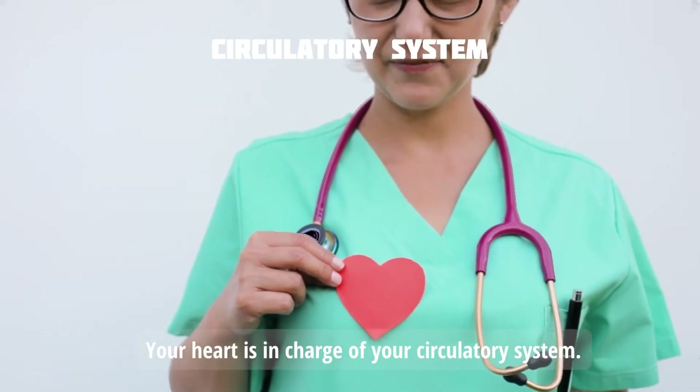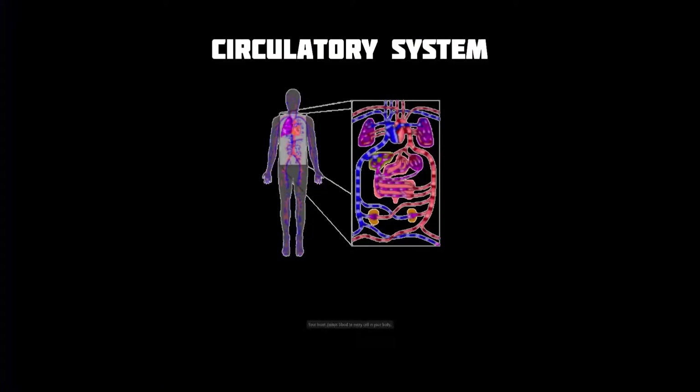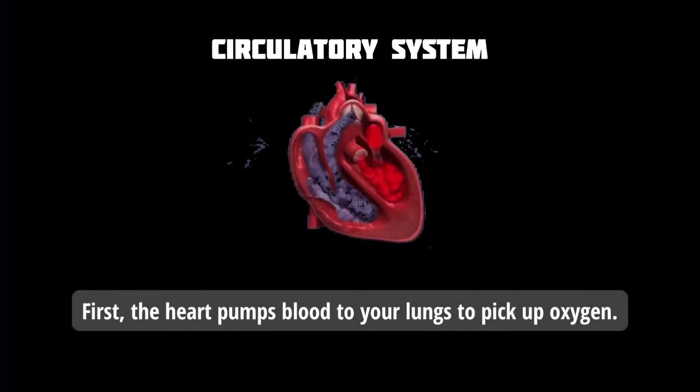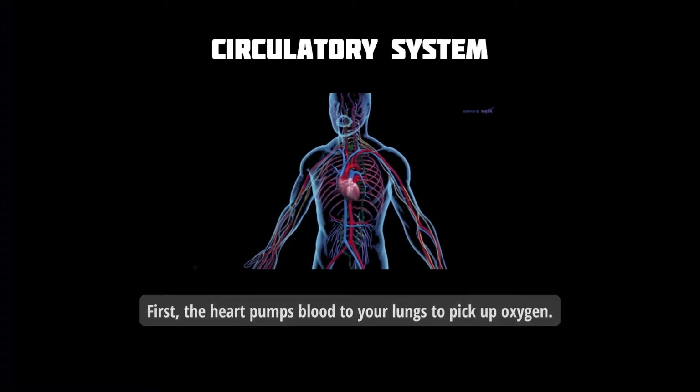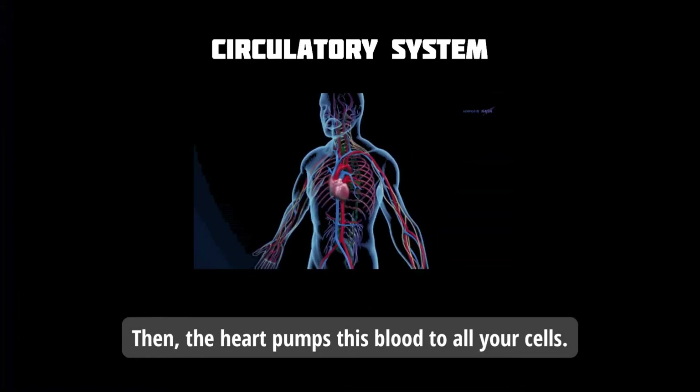Your heart is in charge of your circulatory system. Your heart pumps blood to every cell in your body. First, the heart pumps blood to your lungs to pick up oxygen. Then, the heart pumps this blood to all your cells.